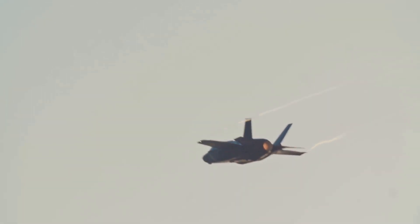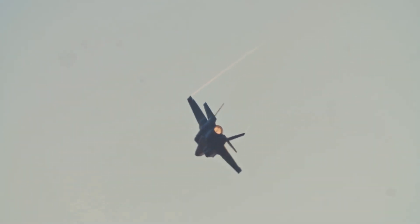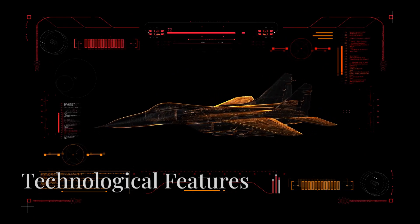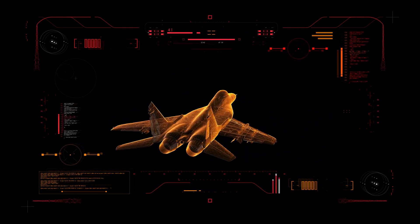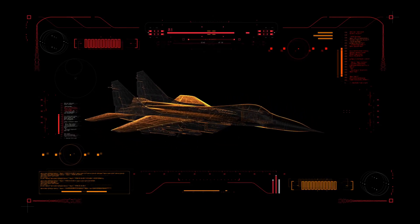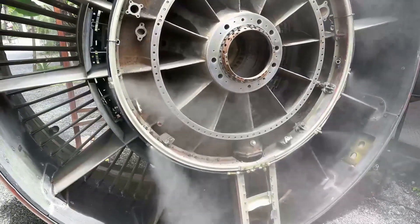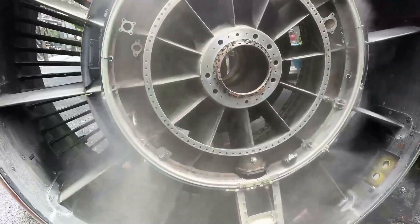Similarity in appearance doesn't equate to similar performance capabilities. When it comes to core technologies such as avionics, data fusion, sensor technologies, and stealth capabilities, the differences could be significant. Engine technology in particular could play a vital role in determining the overall effectiveness of the J-35A compared to its Western counterparts.